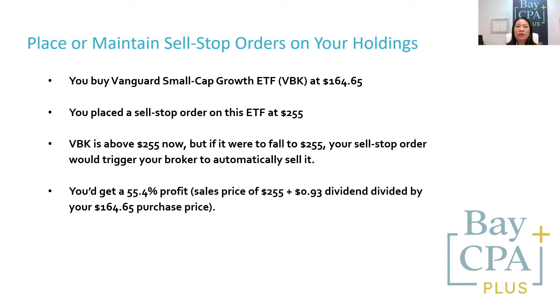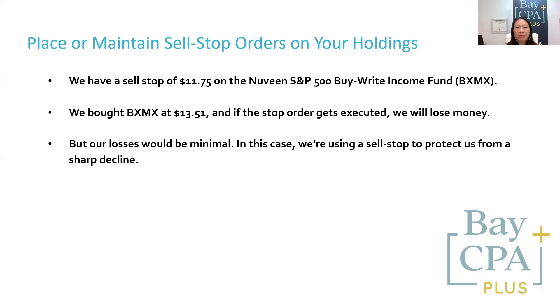While I recommend using sell stock orders on positions that have appreciated considerably so you can lock in gains, you can also use them to limit losses. For example, we have a sell stock order of $11.75 on the Nuveen S&P 500 Buy-Write Income Fund, BXMX. We bought BXMX at $13.51, and if the sell stock order gets executed, we will lose money, but our losses will be minimal. In this case, we're using a sell stock order to protect us from a sharp decline.